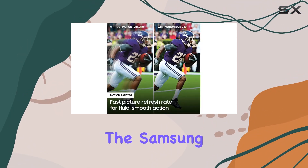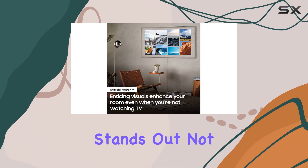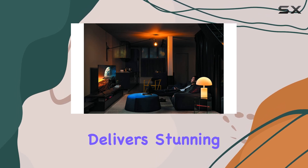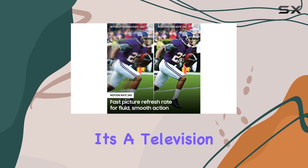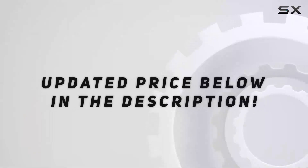Overall, the Samsung 75-inch QLED Q70T Series stands out not just for its size, but for its cutting-edge technology that delivers stunning visuals, smart features, and seamless integration into your smart home ecosystem. It's a television designed to elevate your viewing experience to new heights. Check out the video description for an updated price.